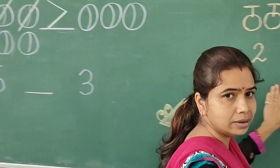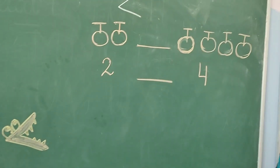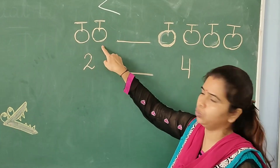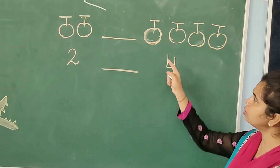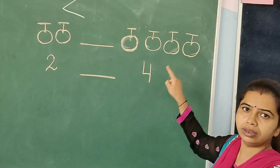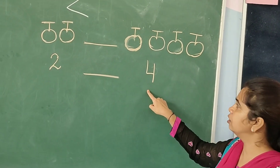Now, come to another picture. Here are two cherries — one, two. And let us count how many cherries are there on the other side — one, two, three, four. Here are four cherries.